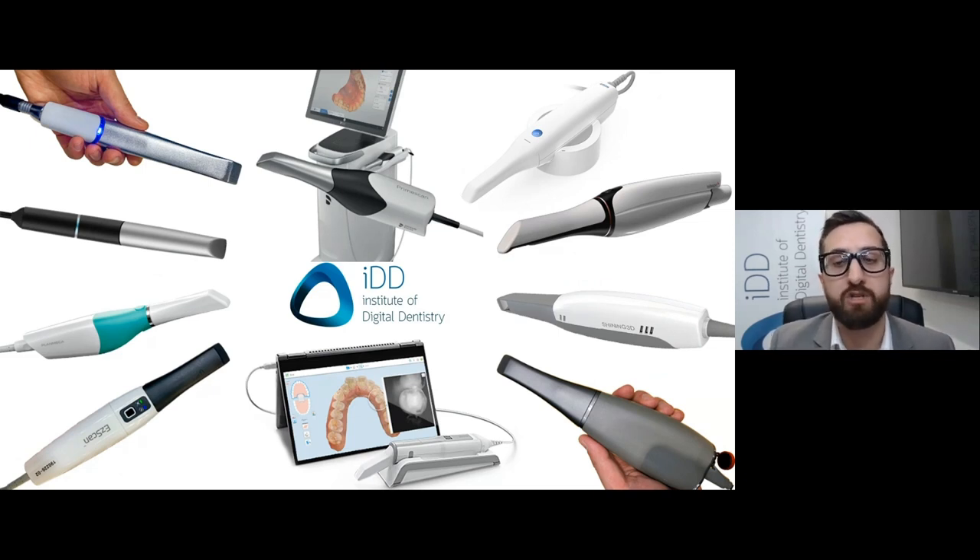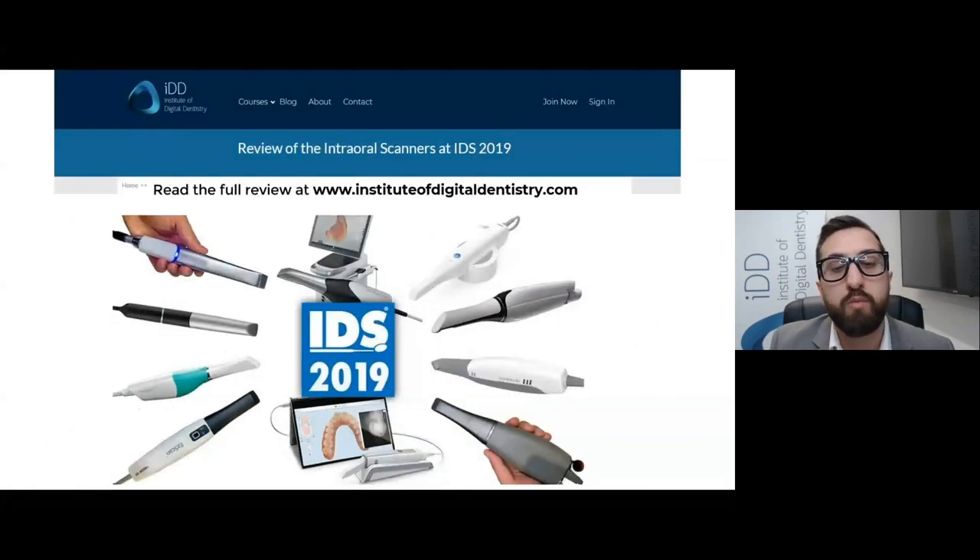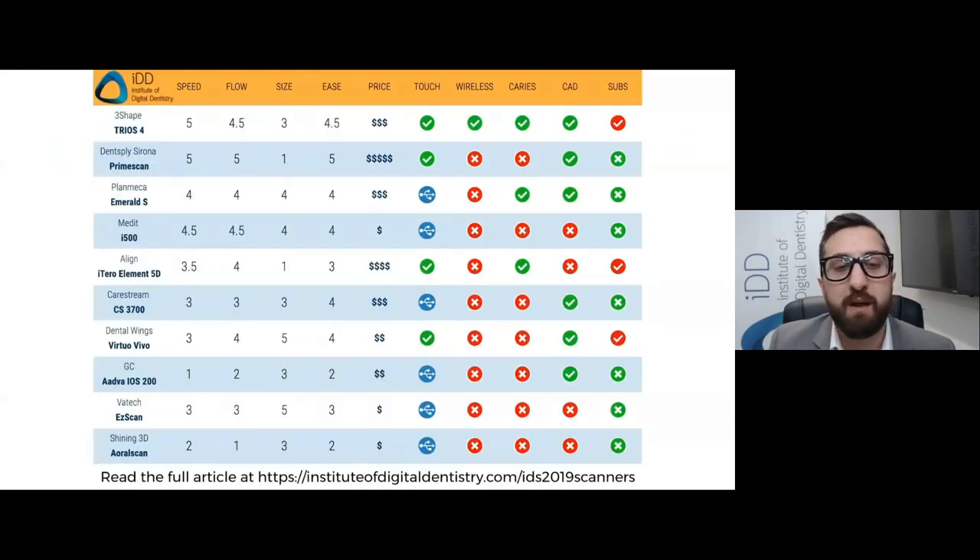The scanners I'll cover include the CEREC PrimeScan, the Trios 4, the iTero Element 5D, and the Medit i500. This is a huge topic, so I will summarize a lot of this information. For those who want more details, check out our website, as we have reviewed all these scanners in detail, including our popular IDS scanner review which has been viewed over 70,000 times. So with that out of the way, let's get into the reviews.